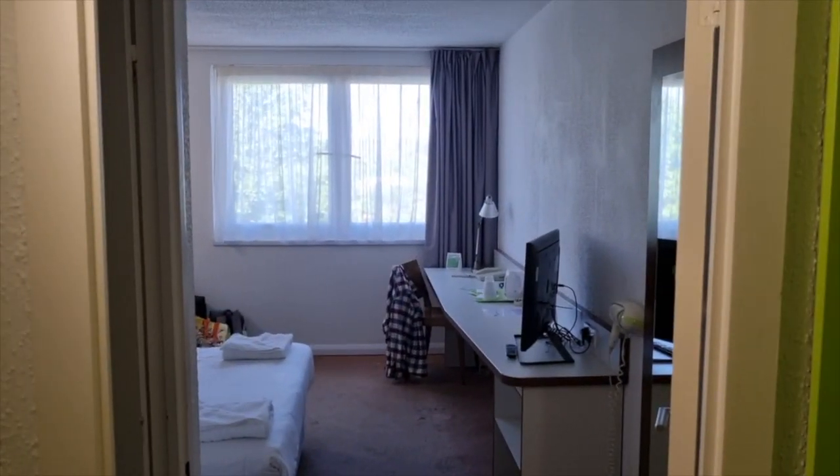I've stayed in Campanile before. One I stayed at in Cardiff was pretty horrendous, one I stayed at in Malaga was rather good. So how does this one compare? Well, have a look and see what you think.